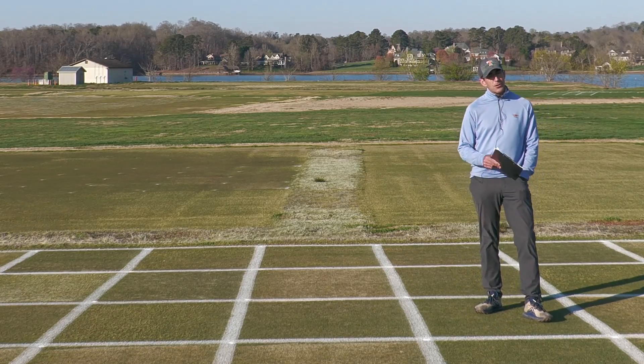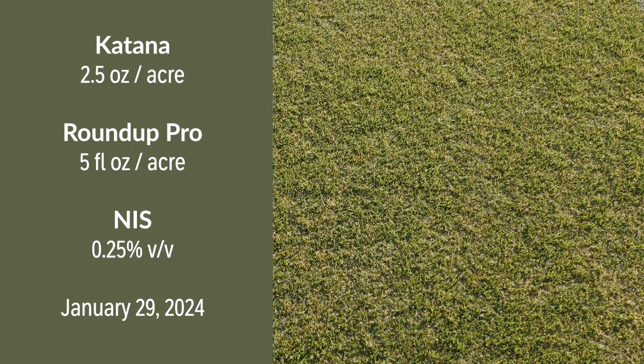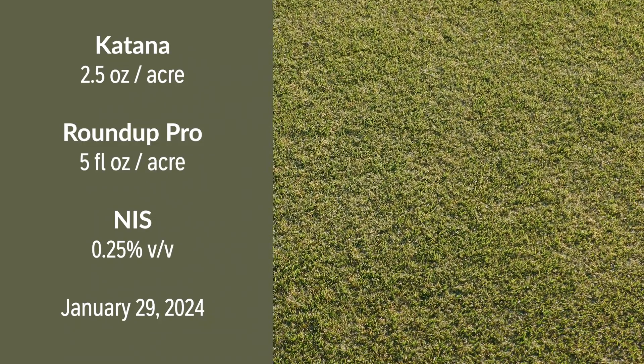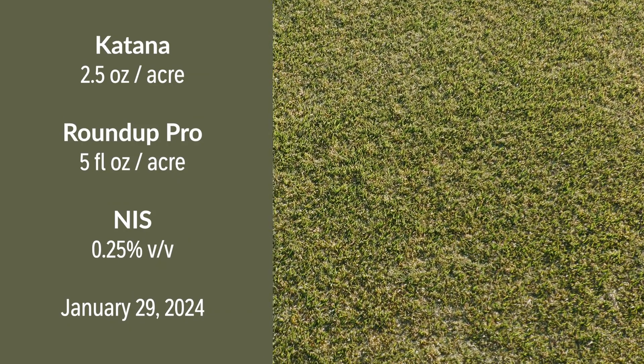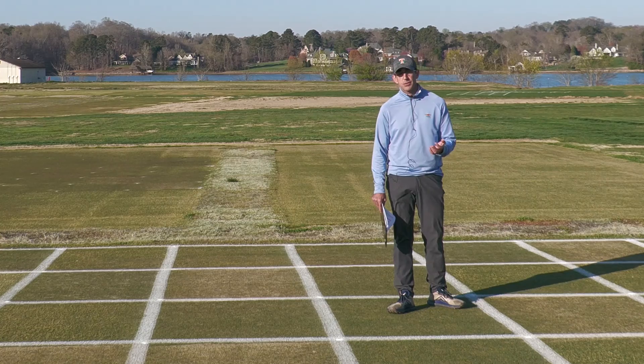Our next treatment plays on the Roundup concept from an earlier plot. This is a mixture of Katana applied with Roundup Pro at five fluid ounces per acre, spiking the Katana application with another AI that is active on POA to give a more robust response. Notably, this application was made in late January. Typically Katana for POA control goes out at emergence model timing in mid-October or in mid-to-late March for post-emergence activity — it's not common to see Katana applications go out in Tennessee in late January. But when we add in that glyphosate, we get a really nice control response with no ill effects on our Bermudagrass as it's emerging from winter dormancy.